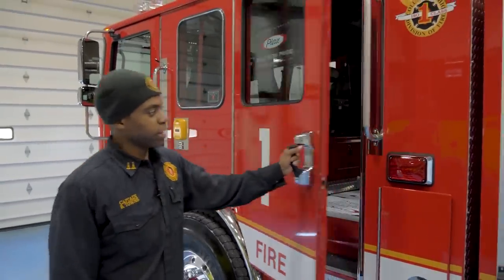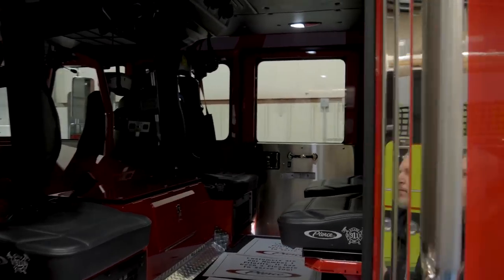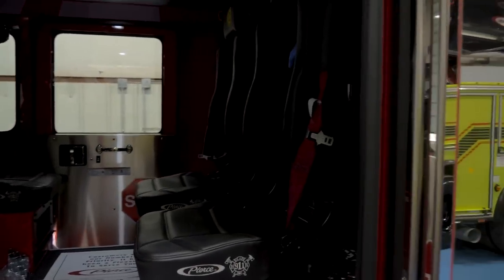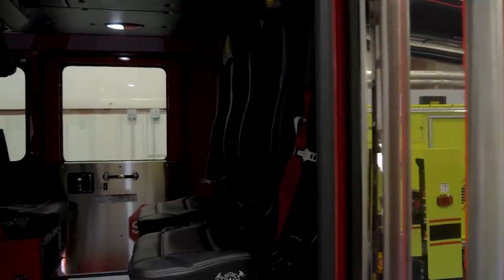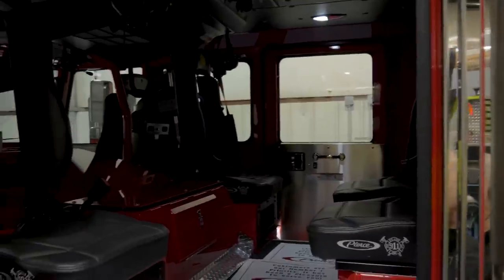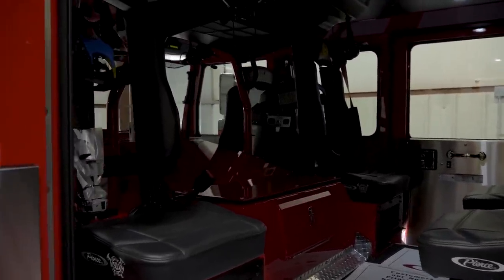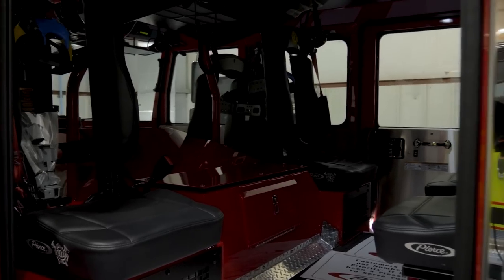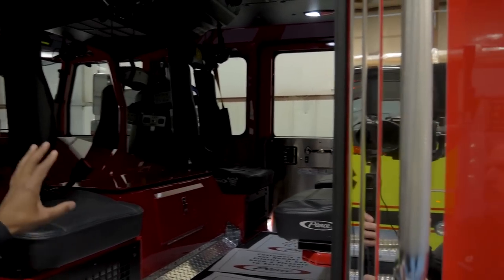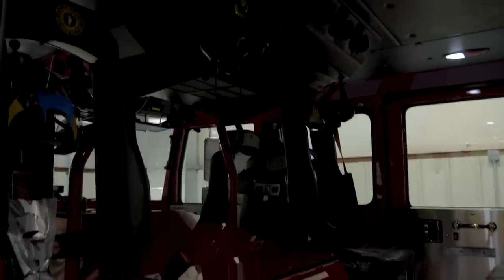As we make our way to the rear of the cab, in Columbus our minimum manpower for a truck company is four firefighters, or three firefighters and one officer, 24 hours a day. But this truck can hold seven firefighters and their equipment. Some days you might have six people in a truck company, but at minimum we're always going to have four. We also went with the Firecom wireless headset — that's something new to Columbus and we're liking what we see with those.